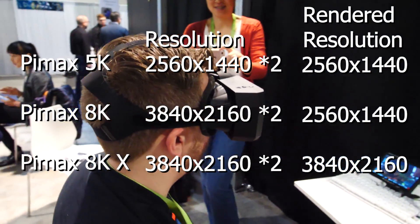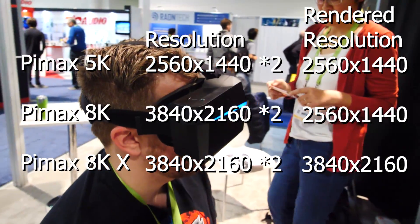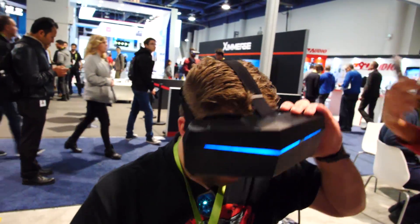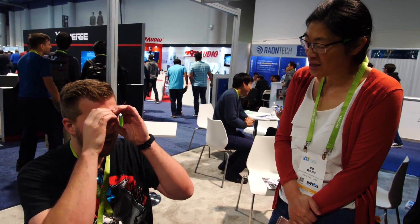The Pimax 5K definitely has much less screen door effect than the Oculus or the HTC Vive. Honestly, that's better than I was expecting. I tried the Vive Pro yesterday and this one I'd say is a little bit higher resolution than the Vive Pro — and clarity-wise, this had a much better field of view. The Vive Pro is very narrow; you feel like you're looking through a tube. This one just feels more like you're in the environment. You have much more peripheral vision and can see a lot more.